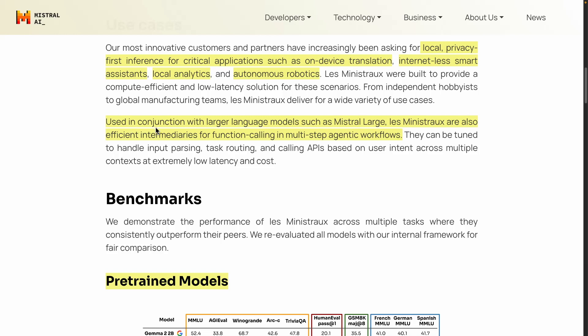They're suggesting these models will be great to use in conjunction with large language models, such as Mistral Large. This is actually how developers use these models today — combining a mini model together with a more powerful model, regardless of the LLM provider. Smaller models can be tuned to handle input parsing, task routing, and calling APIs. If you're routing LLM calls, this is a great area to use smaller models — for input parsing, structuring information, function calling, and calling different tools.